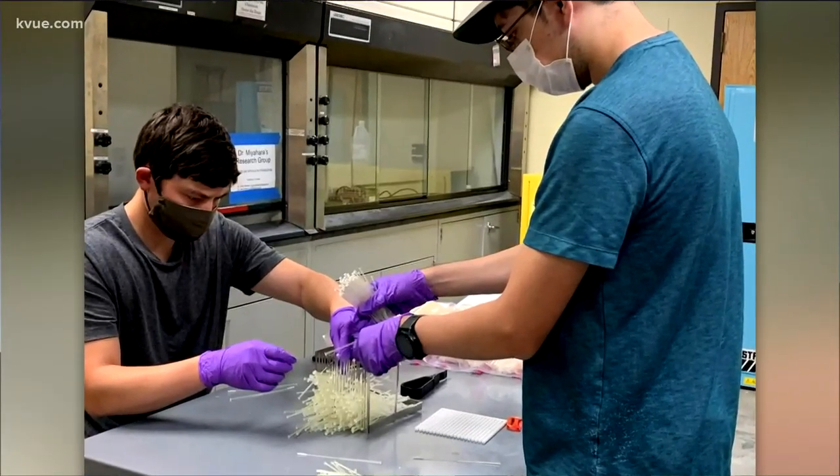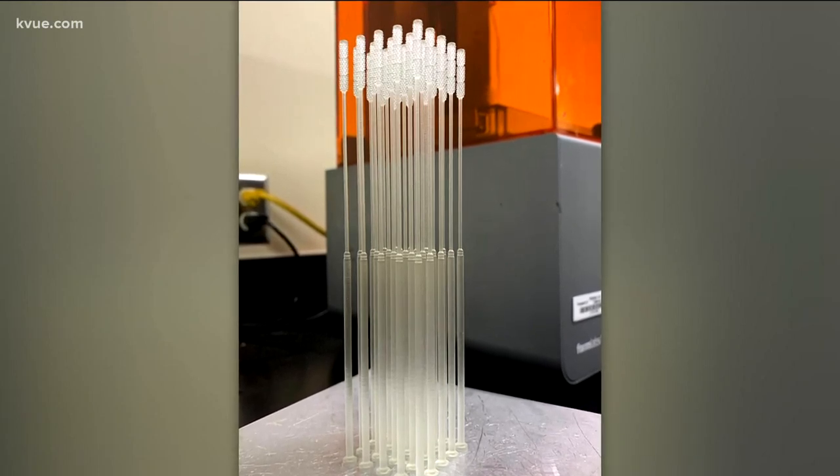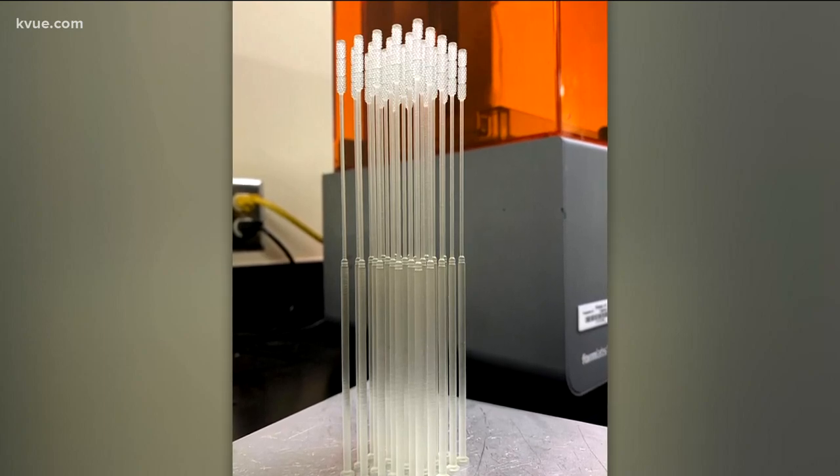The physics department said with classrooms closed, it's the least they could do. "Right now with the system, we're closed. All these printers are idling, and that's why we decided to make something else." Texas State hopes to produce 7,000 swabs every week.